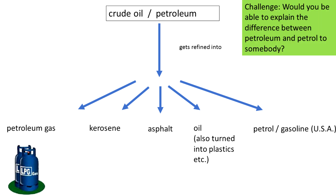Here's my challenge for you: there are a lot of words here — would you be able to explain the difference between petroleum and petrol to somebody if you had to? That's the end of the video, thanks very much for watching, see you next time, bye-bye.